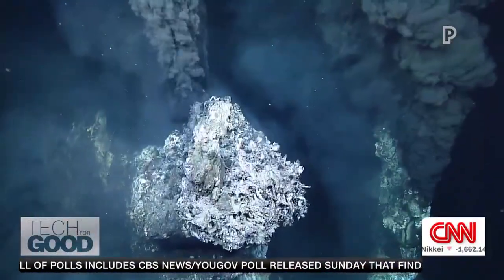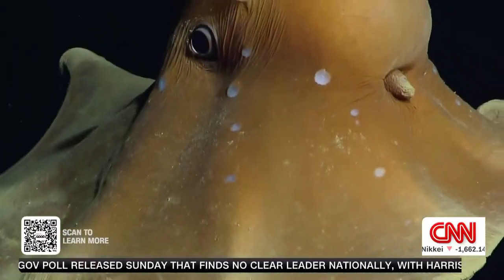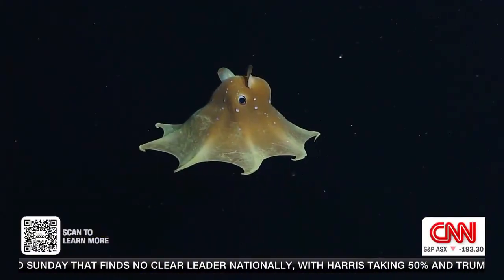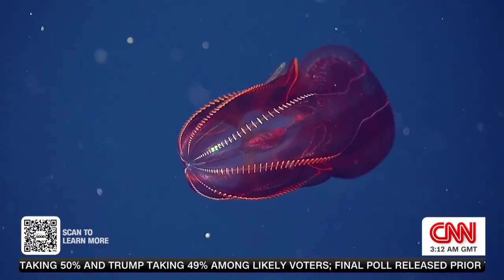The deep ocean is a mysterious place. Intense pressure, darkness, and freezing temperatures mean it has remained largely unexplored. But cutting-edge robots are changing that.